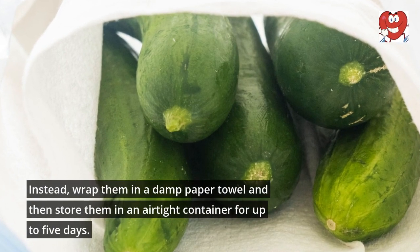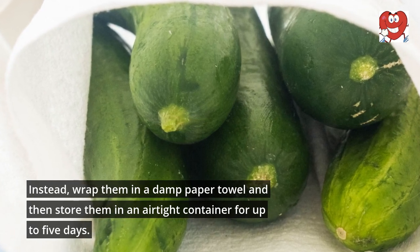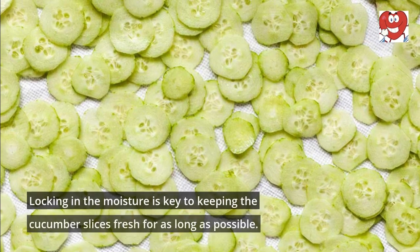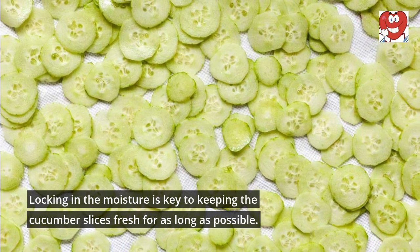Instead, wrap them in a damp paper towel and then store them in an airtight container for up to five days. Locking in the moisture is key to keeping the cucumber slices fresh for as long as possible.